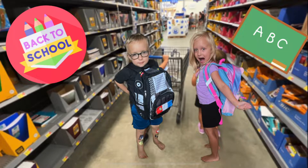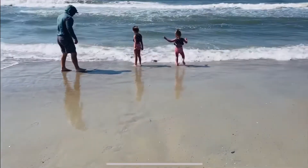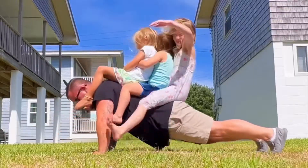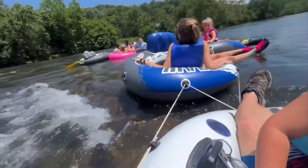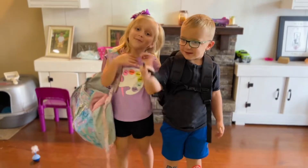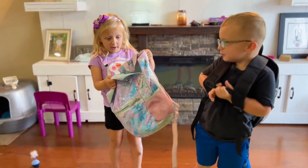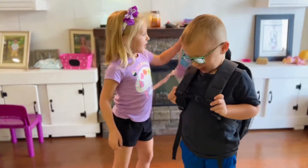Back to School Shopping! Welcome to Macy and Abel's — today we're going to go school shopping because this is such a dirty backpack. I mean, I do need another one. And Abel, let's throw that away.